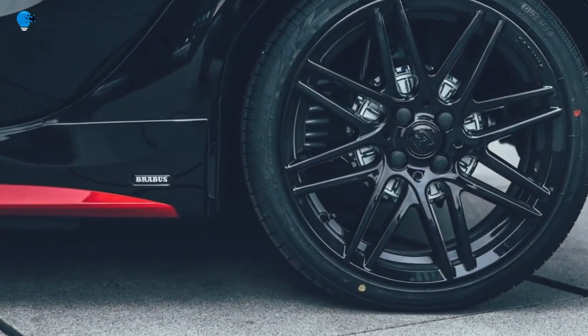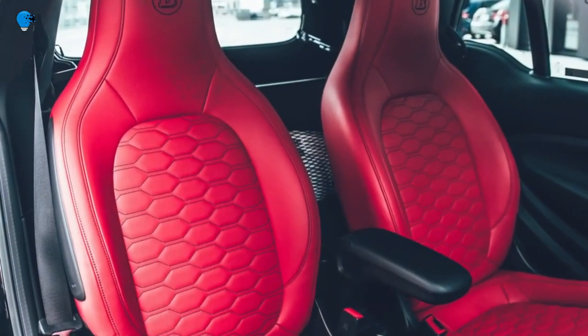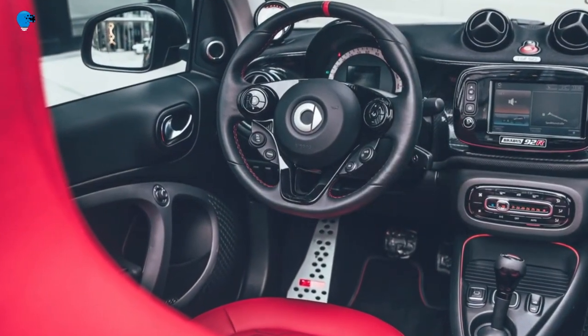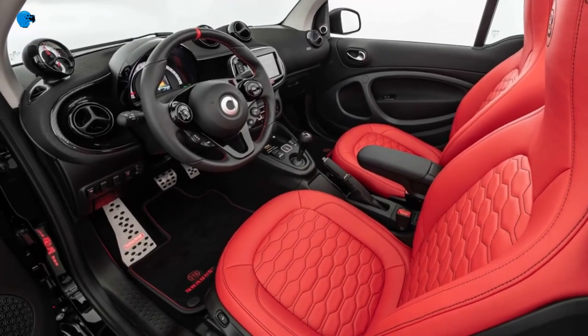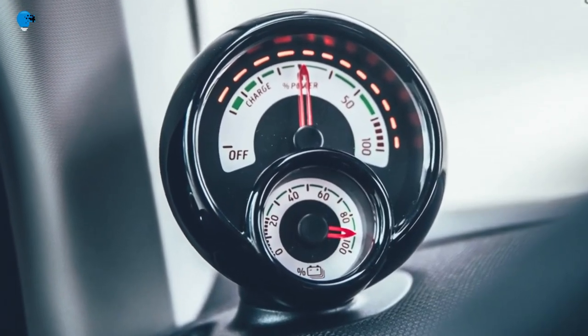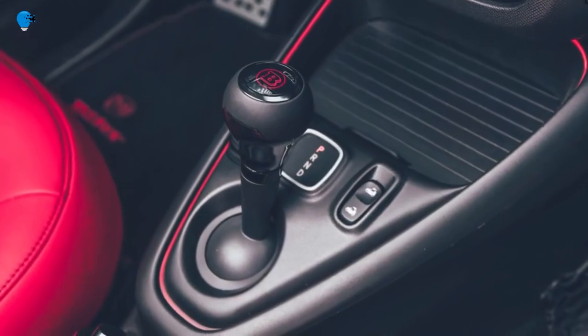The Brabus 92R city supercar fascinates not only because of its dynamic powertrain without local emissions, but also because of its extravagant equipment. The Brabus design package sets the two-door car apart from the crowd, as do the tailor-made Brabus monoblock alloy wheels. The classy Brabus fine leather interior creates a noble ambience in the cockpit.